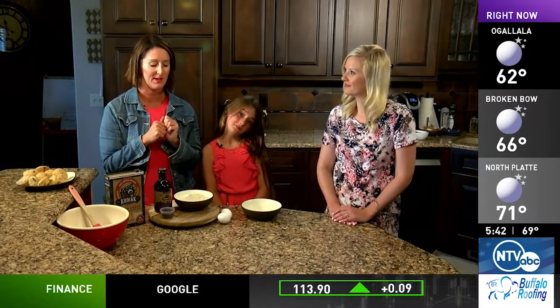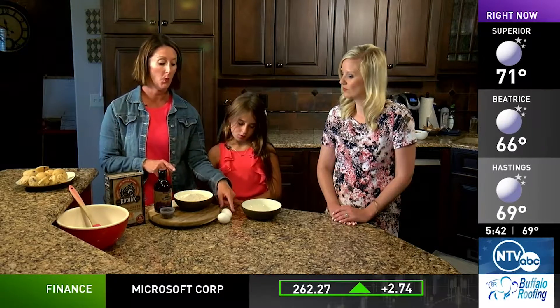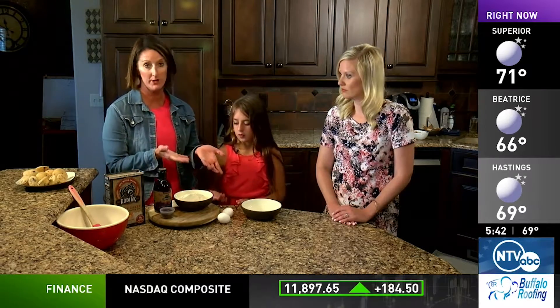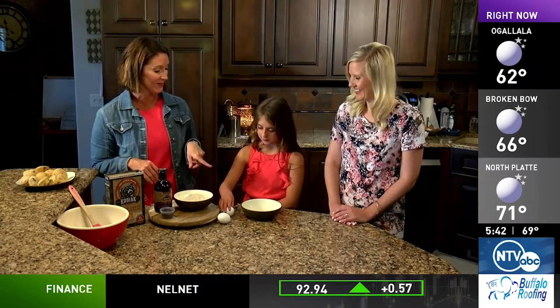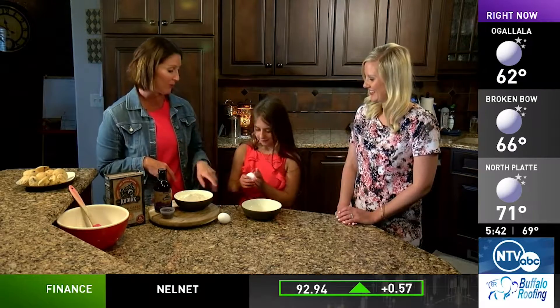This is truly a one-to-one-to-one recipe using three ingredients: one cup of the powder, one egg, and one cup of water or milk. If you use milk it's just going to add a little bit of extra protein and calcium. So if you want to do two cups, you can do two, two, and two. It's truly up to you.